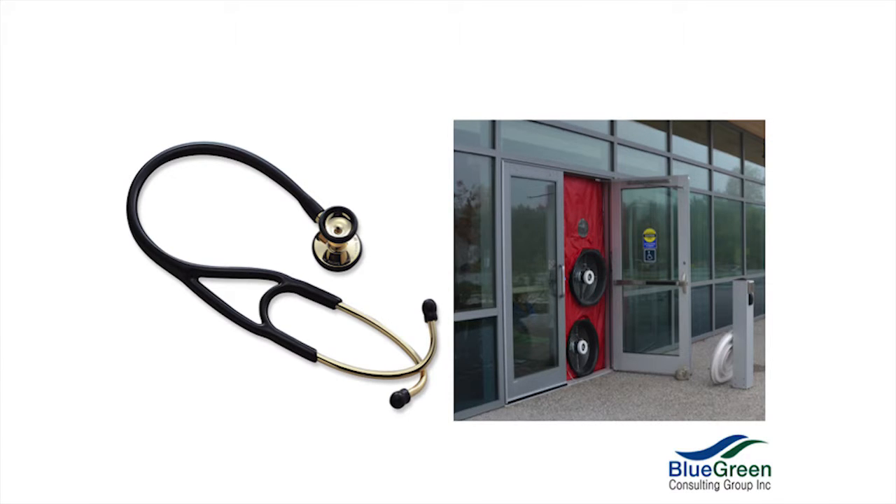I recently read a book by Paul Kalanithi, 'When Breath Becomes Air,' a very touching book. In the book, he talks about the stethoscope as being an incredible diagnostic tool. In North America, instead of using the stethoscope, the doctor sends you off to a battery of tests. Whereas in a lot of third world countries, where medicine is taught and they train their ear to listen to the human body through the stethoscope, they can triage a person a lot more quickly and effectively. I feel the same way about the blower door.